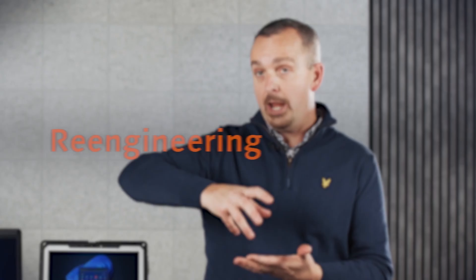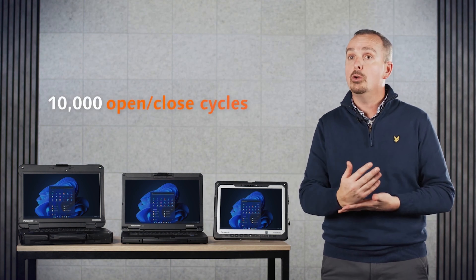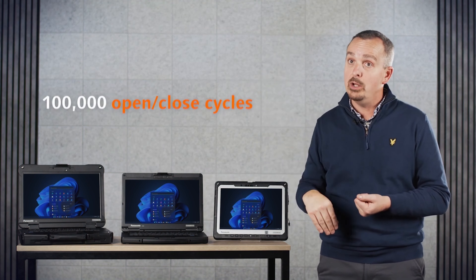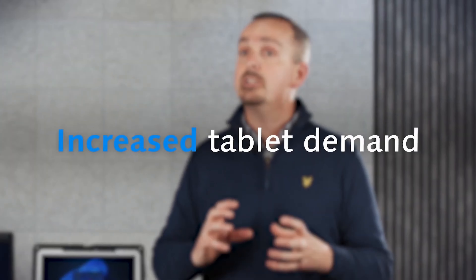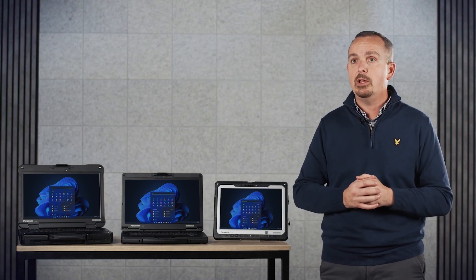The first consumer convertible devices had a hinge mechanism — that was the obvious weak point. Typically they would have been tested to 10,000 open and closed cycles. We needed to take that up to 100,000 cycles to make it fit for purpose for our type of user. The result has been zero failure in the market. Business users started to demand tablets, and we quickly realised that the sweet spot was going to be the 10-inch form factor — providing a real nice balance between a consumer tablet experience and the Toughbook benefits: long battery life, performance and ruggedness. That was perfect for the hypermobile worker.